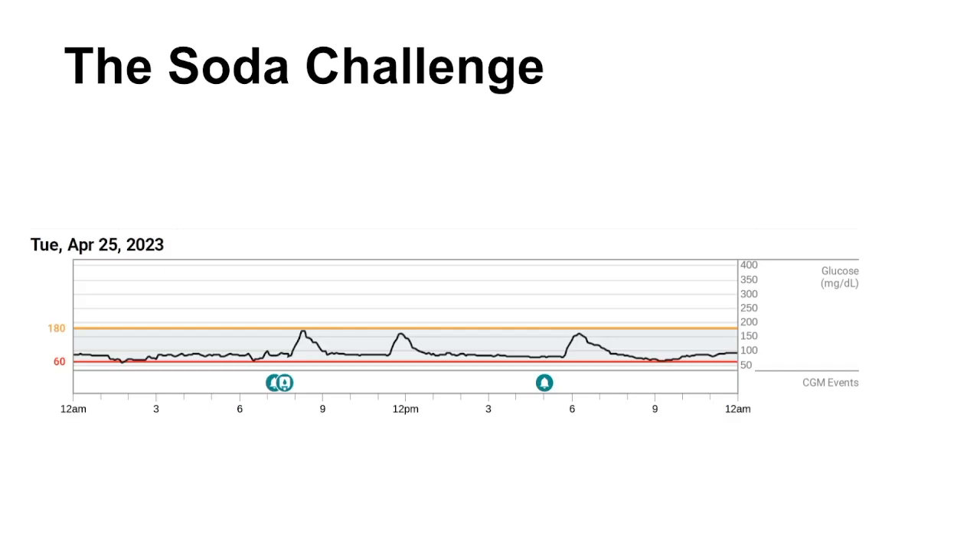I waited another hour to make sure that my glucose was steady, then drank 10 grams of ketones. One hour later, my glucose was 85 and my ketones were 1.7. So I drank another Coke. This time, my glucose peaked at 161 and the area under the curve looked a little smaller, suggesting that perhaps the higher ketones were suppressing the glucose response. This was really exciting.